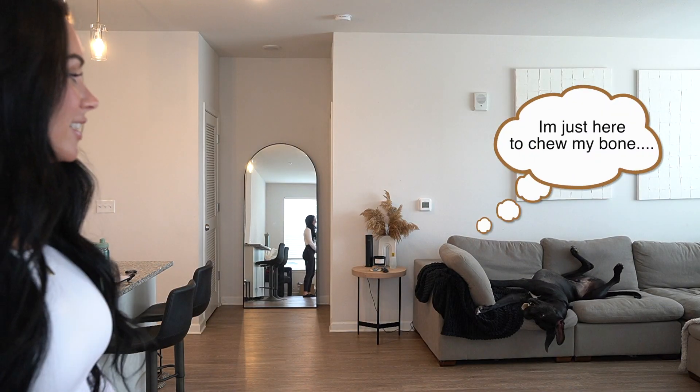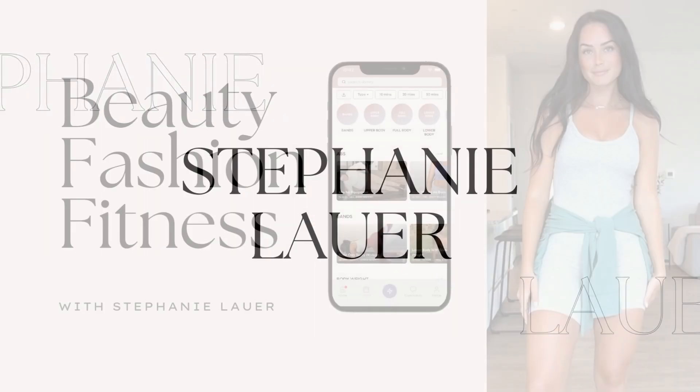My dog will be chewing on a bone in the background, hopefully that's not too loud — he's got to be in every video pretty much. Let's get into today's haul. I don't know a lot of the names and my sizing off the top of my head after so many purchases, so it will be in the description and it's gonna take you right to my LikeToKnow.it, so it's easy to find. Just click on the links in the description — I'll have my sizing and the name of everything so it'll be super easy to find.